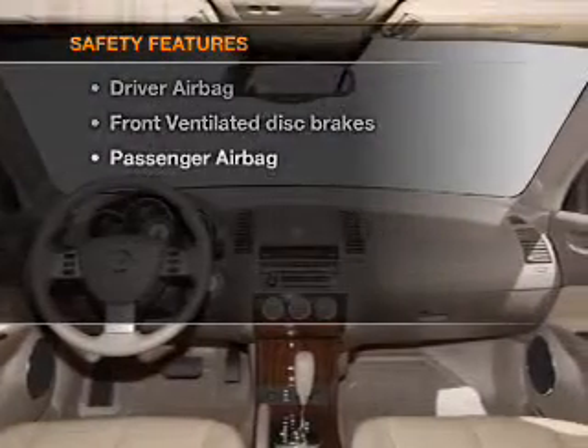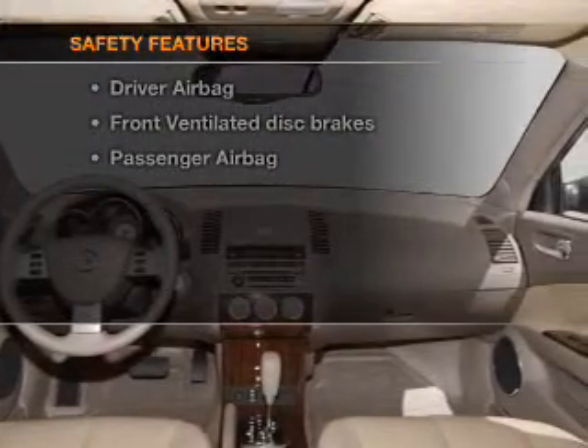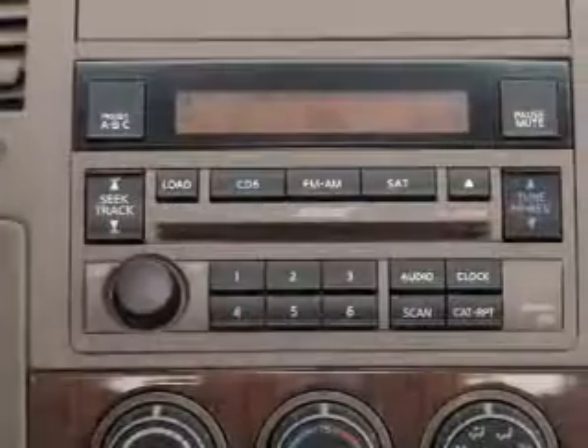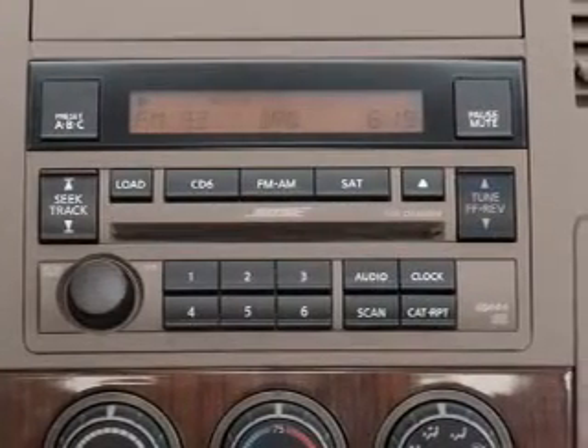If safety is a high priority, rest assured knowing that these top safety components are included: front ventilated disc brakes and passenger airbags. Let us put you in the driver's seat today. Call or click to contact us.